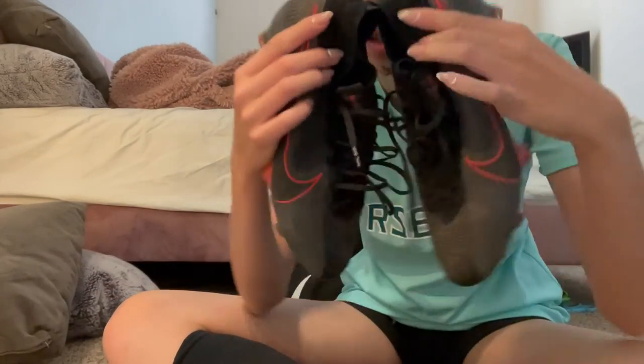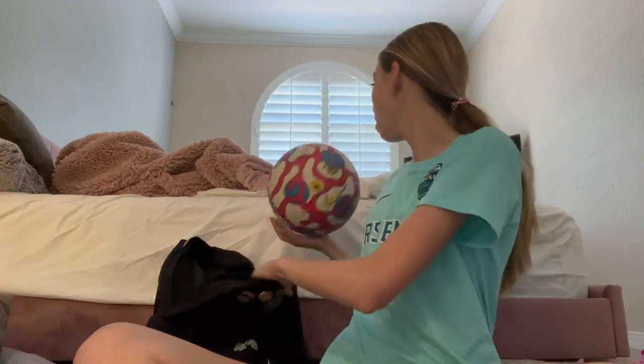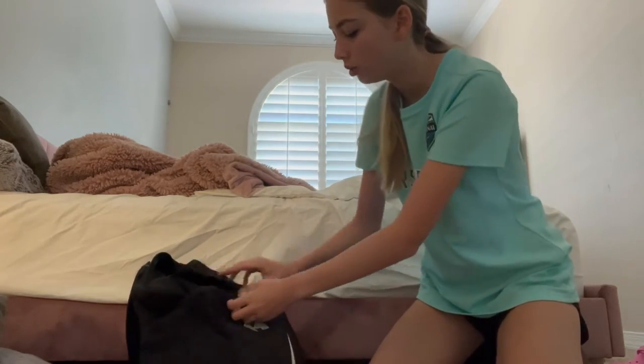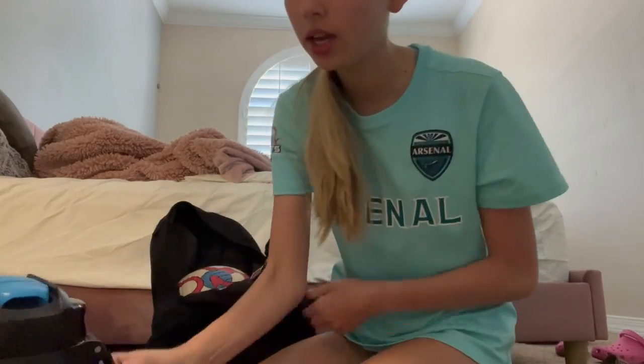Now I have to make sure everything is in my bag — gotta put my ball in there, both my jersey colors in case I need to switch jerseys if the other team has the same color as us. Then I gotta get my Gatorade and my water. I usually have Gatorade before every game. Here's the soccer outfit!